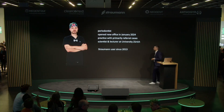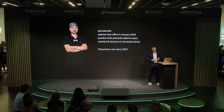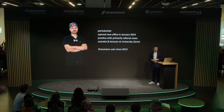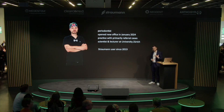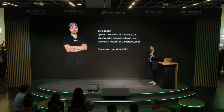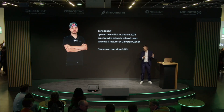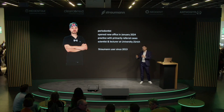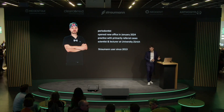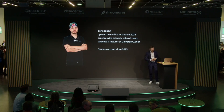Just a short introduction about myself. I'm a periodontist who recently opened a private practice in Würzburg, Germany, about two and a half hours from Cologne. I'm presenting the IXL implant family because I'm primarily working with referral cases. As a surgeon doing referrals, you want freedom in choosing the right implant but also want to make life easy for the referring dentist to restore it. I'm affiliated with the University of Zurich and have been using Straumann implants for over 12 years.